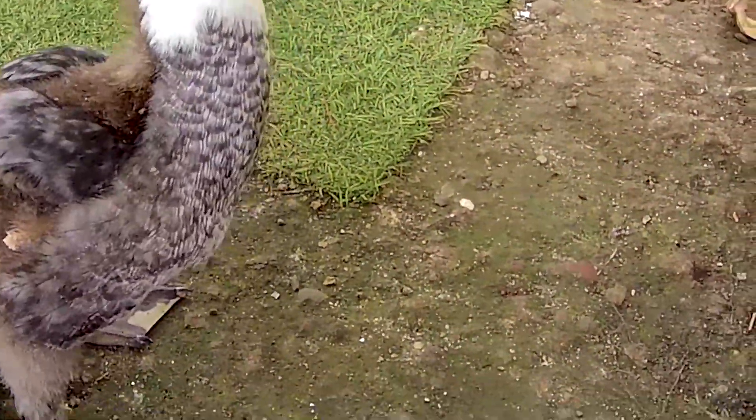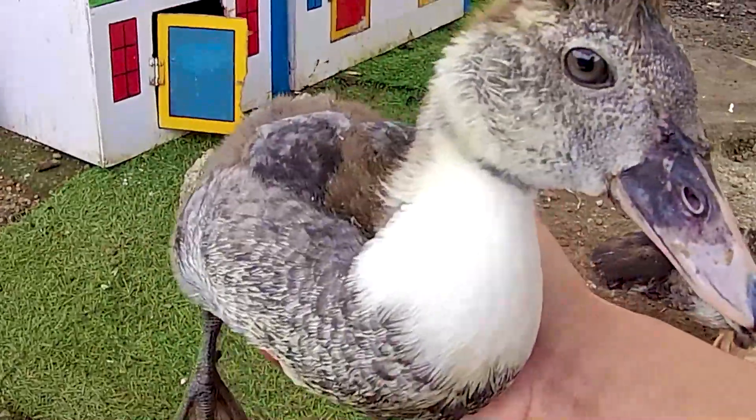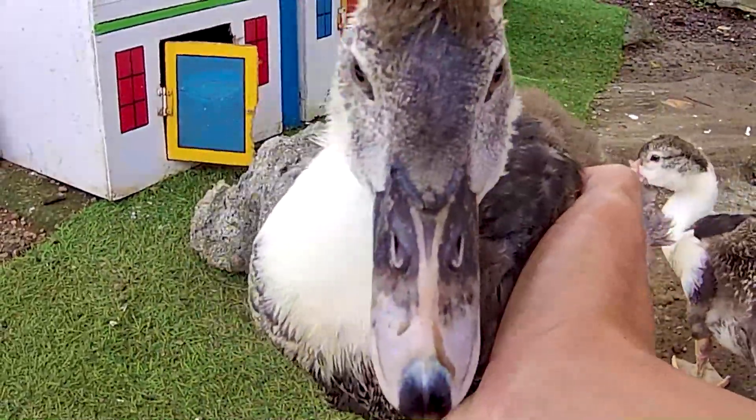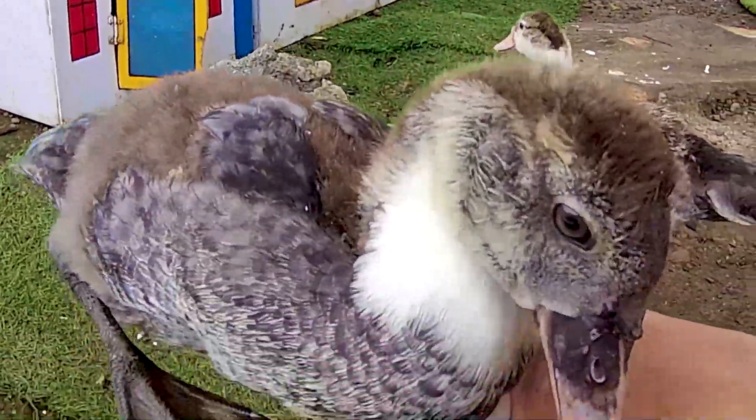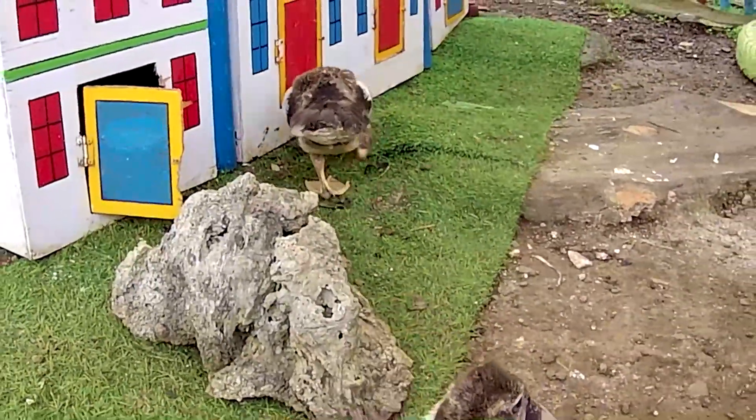Keren sekali teman-teman! Kayaknya seekor bebek ini mau kakak ambil nih — soalnya bebek ini sangat cantik sekali dan cocok untuk dipelihara di rumah. Hahaha, oke guys!